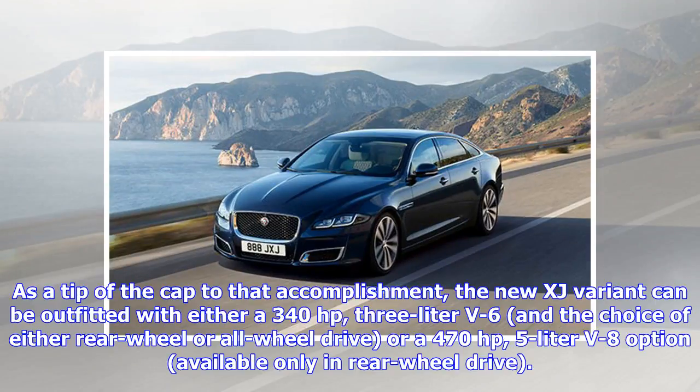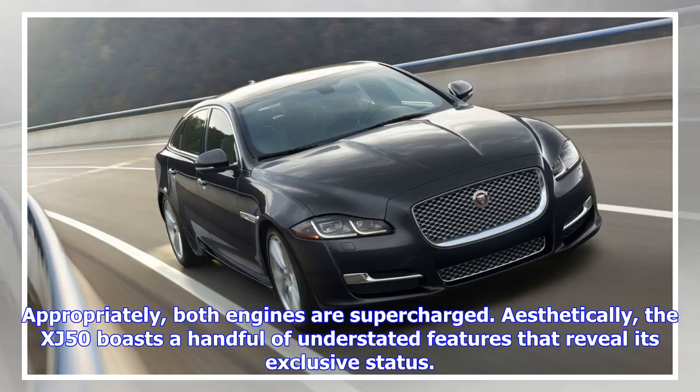As a tip of the cap to that accomplishment, the new XJ variant can be outfitted with either a 340 horsepower 3-liter V6 with the choice of either rear-wheel or all-wheel drive, or a 470 horsepower 5-liter V8 option available only in rear-wheel drive. Appropriately, both engines are supercharged.